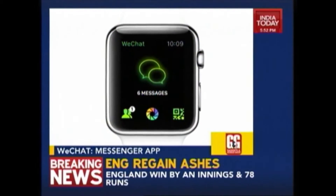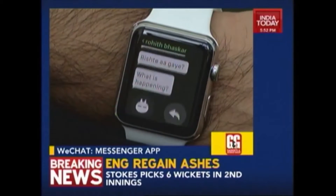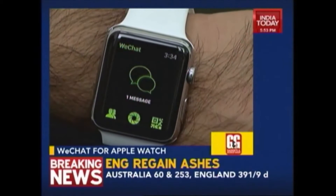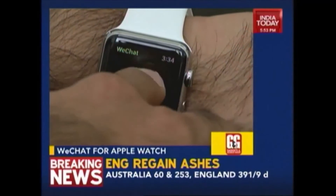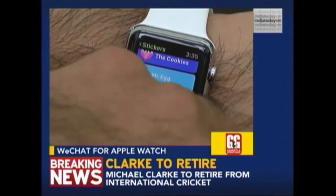Next app is WeChat. You can skip the tedious task of taking out your smartphone from your pocket and start chatting with your friends straight away. All your favourite contacts will be shown on the smartwatch app as well, so you can easily get in touch with them at any time.